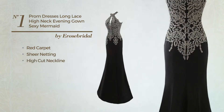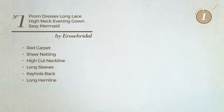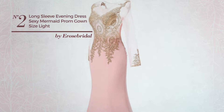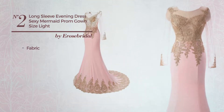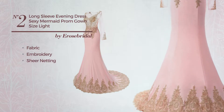...a high-cut neckline, long sleeves, keyhole back, and long hemline, available in three colors. Number two: an all-evening mermaid gown featuring a sexy style, produced with soft fabric, styled with embroidery, and adorned with sheer netting. This gown includes long sleeves...